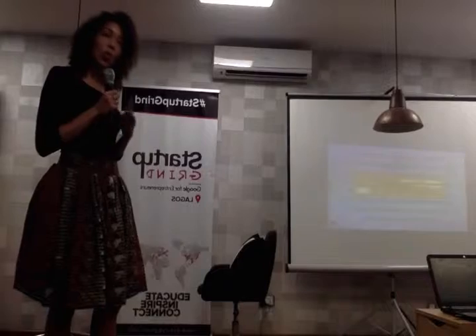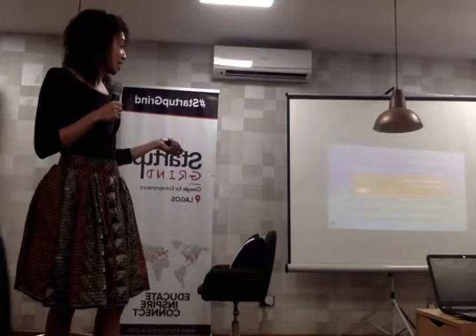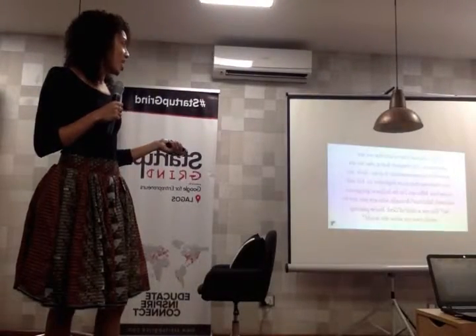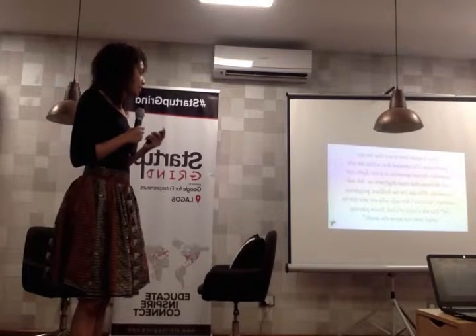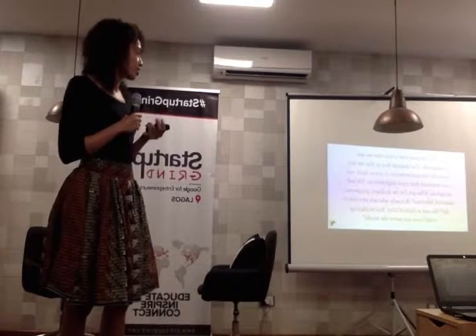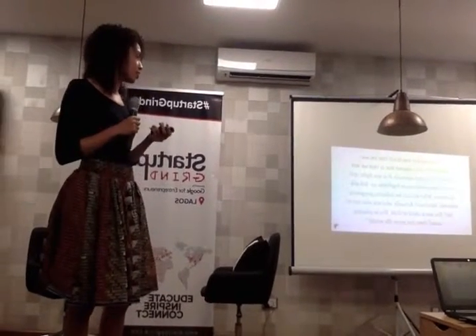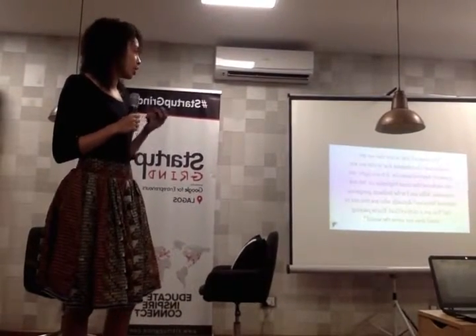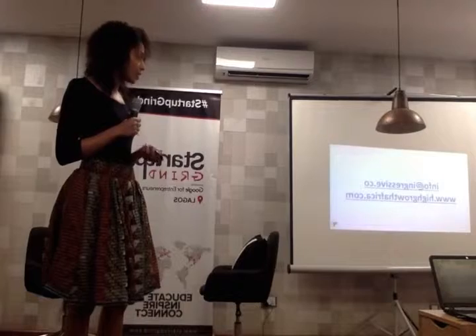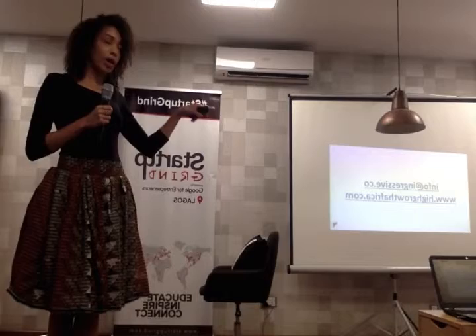Closing inspirational quote: 'Our deepest fear is not that we are inadequate. Our deepest fear is that we are powerful beyond measure. It is our light, not our darkness, that most frightens us. We ask ourselves, who am I to be brilliant, gorgeous, talented, fabulous? Actually, who are you not to be? You are a child of God. You playing small does not serve the world.' If you have any questions, feel free to email maya at aggressive.co or info at aggressive.co.